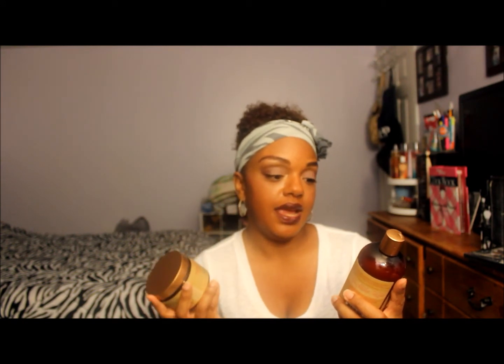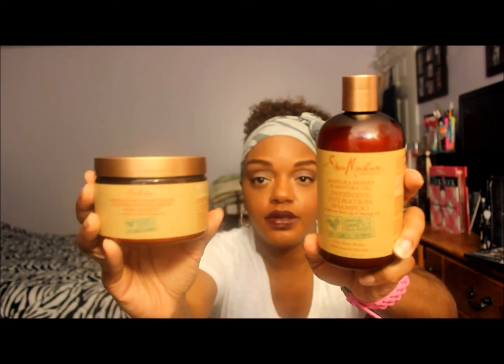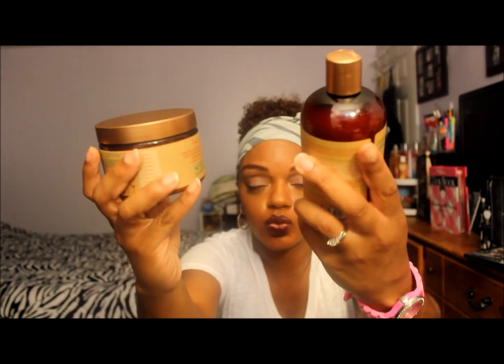I put it in my hair today — not bad, but we'll see. Then I got two more hair care products from the Shea Moisture new line at Target. Apparently they have a new line everywhere — Ulta, CVS, Target, and probably Walgreens. This is the Manuka Honey and Mafura Oil line for intensive hydration — a shampoo and a hair mask.